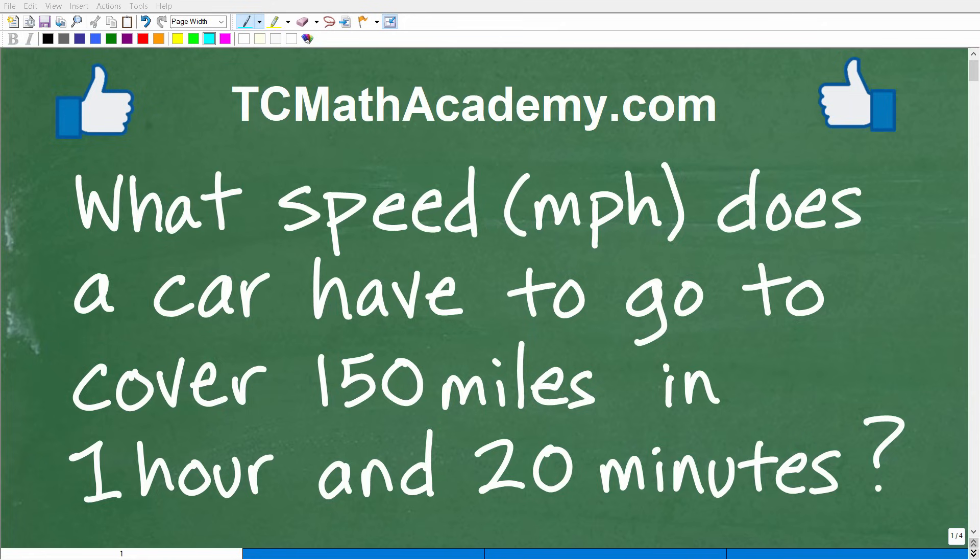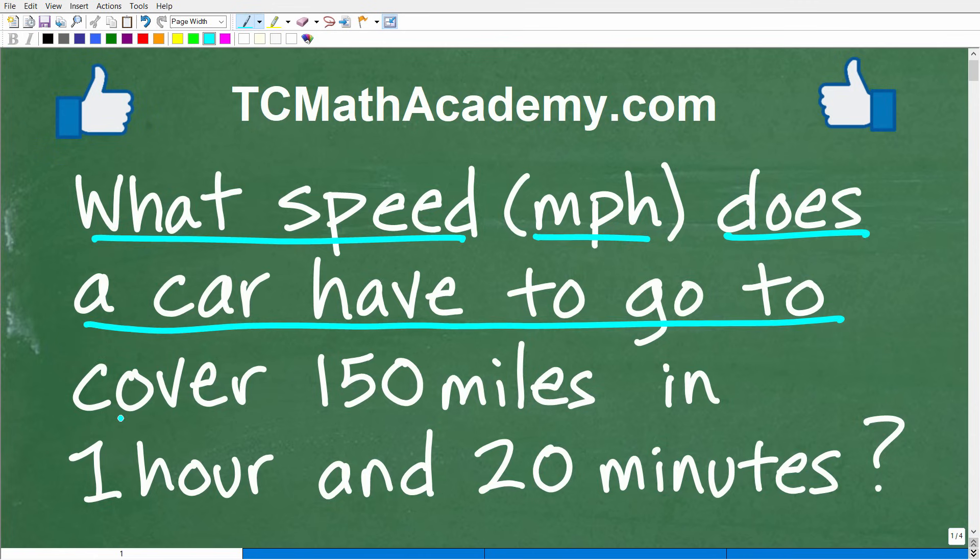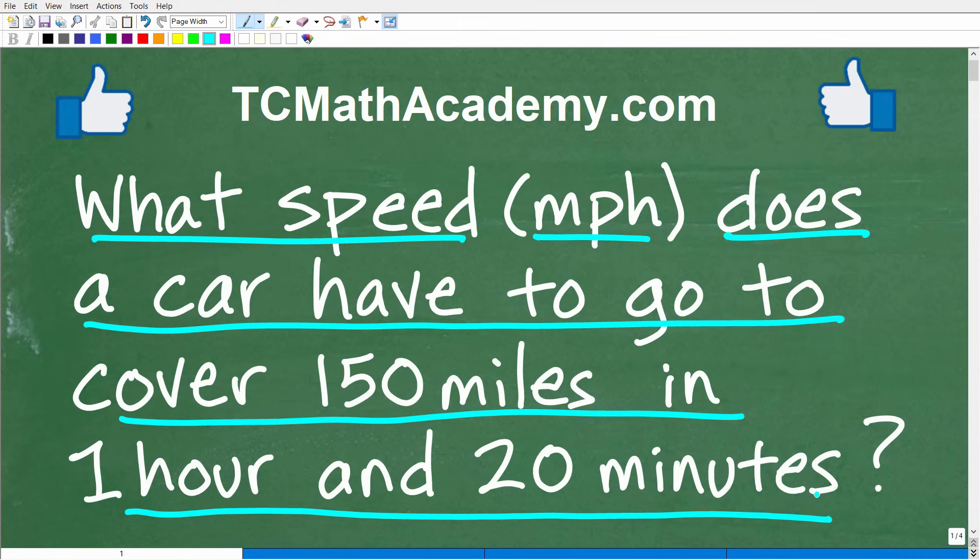Get ready to put your math skills to work because I have an interesting little math word problem here for you. Let me go ahead and read the problem. It is the following: What speed measured in miles per hour does a car have to go to cover 150 miles in one hour and 20 minutes?